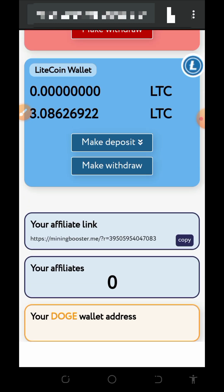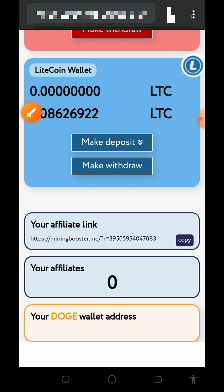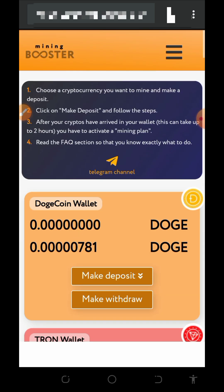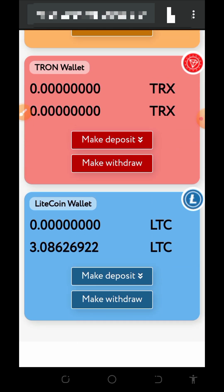Here you can see we have a balance of 3.08626922 Litecoins on the screen, and we are going to place a live withdrawal of this balance directly to our FaucetPay account. We are going to see if this website is really legit and paying. I go around looking for free ways to accumulate some cryptocurrencies and then update you guys on how particular platforms work.